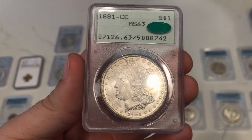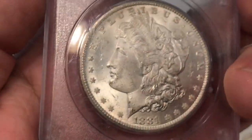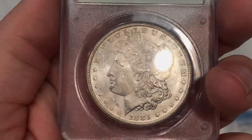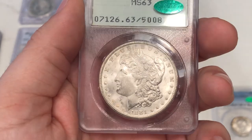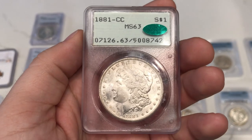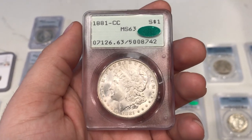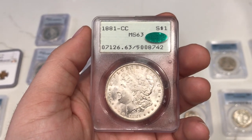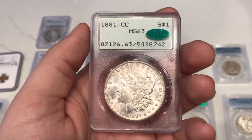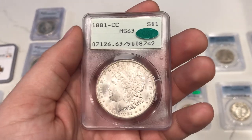Here's something we bought because of the holder and the CAC sticker: 1881-CC graded MS63 CAC by PCGS in a Rattler holder. Look at that cheek — the reason I bought it. The cheek is very strong and nice. I think this one could have been a 64 if reconsidered today. A lot of these sell for $725–$750 in this grade, but the last one in a Rattler on Heritage sold for $1,020, and it wasn't CAC approved. When the dealer offered me this one for $900, I took a risk — people will pay 25–30% more than regular ones for a CAC coin in a traditional PCGS Rattler holder.